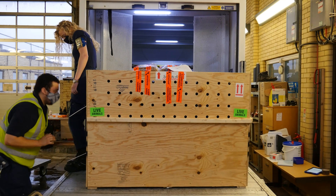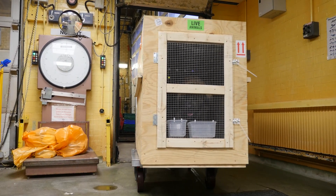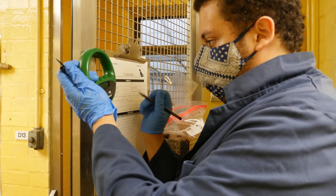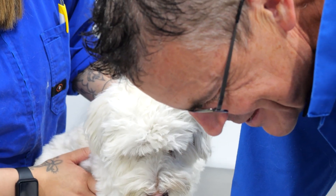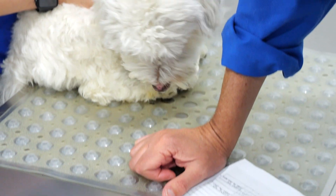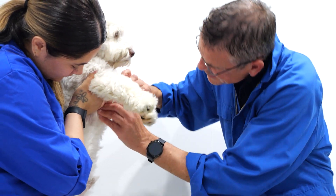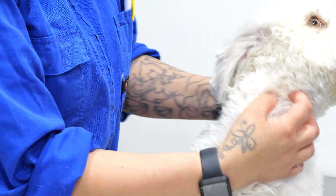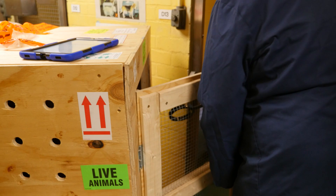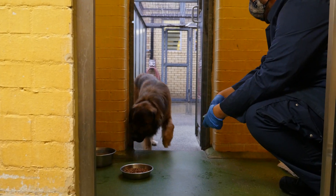The reception center team will take your pet inside their facility and will begin the import process. They will check your pet's paperwork and scan the microchip to ensure it is readable and matches what is on the pet's records. They will also do a visual inspection to make sure your pet appears healthy and free of any disease. Once this is complete, your pet is removed from their travel kennel and put into a larger space while the rest of the customs process takes place.